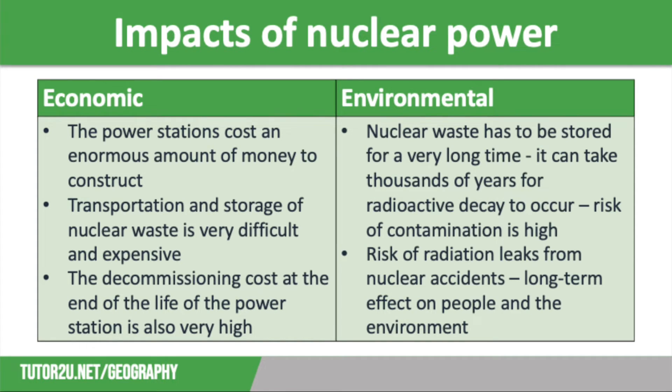Let's have a look at some of the impacts of nuclear power, starting with the economic impacts. Firstly, the power stations cost an enormous amount of money to construct. Secondly, transportation and storage of nuclear waste is very difficult and very expensive. Thirdly, the costs of the decommissioning process at the end of a power station's life are very high. On the environmental side, nuclear waste has to be stored for a very long time and it can take thousands of years for radioactive decay to occur, so the risk of contamination is high. Radiation leaks from nuclear accidents can also have a long-term effect on people and the environment — for example, Chernobyl in Ukraine in 1986, which led to the evacuation of 350,000 people.